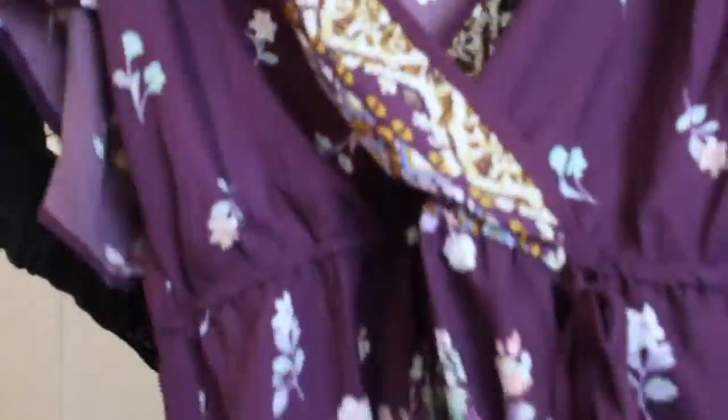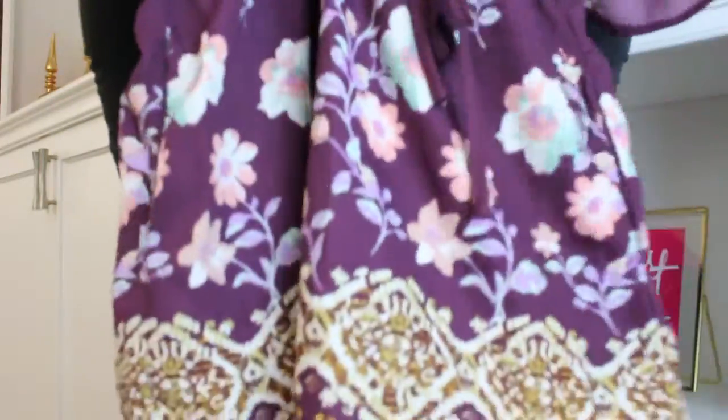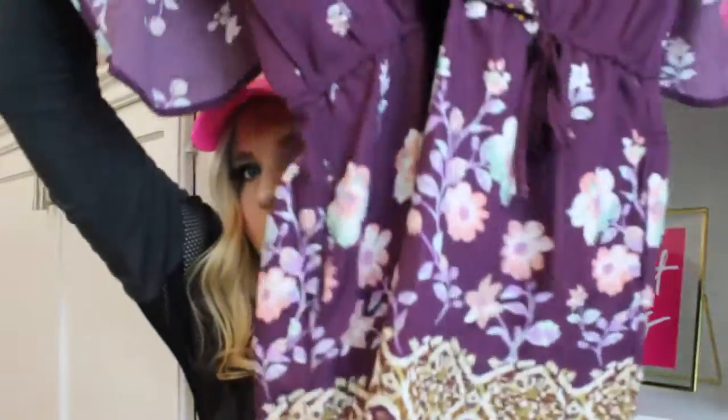That top was $19.99 and ended up being $15.55 with the buy one, get one 50% off. I also got this Exhilaration cold shoulder romper — it's maroon, super cute. It has some floral print at the bottom, and floral print has been in for the past few years and is going to be big this summer too. It has a little V-cut in the front, cold shoulder, and spaghetti straps. It was normally $24.99, but with the buy one, get one 50% off it came to $19.43.